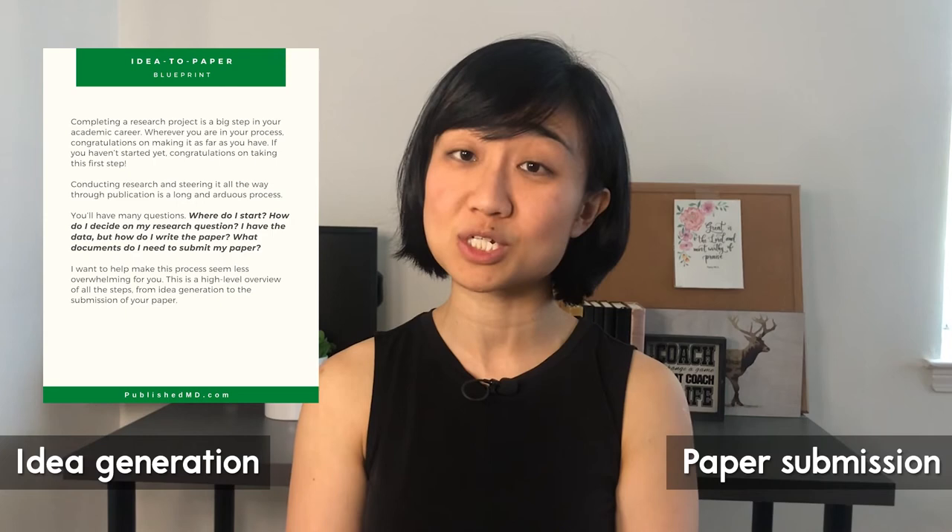I know conducting a research project is an overwhelming process, so I made the idea-to-paper blueprint for you. This blueprint takes you through a seven-step process from idea generation to paper submission. Be sure to get a copy by clicking the link below.